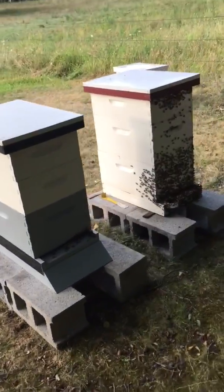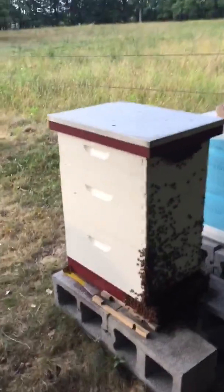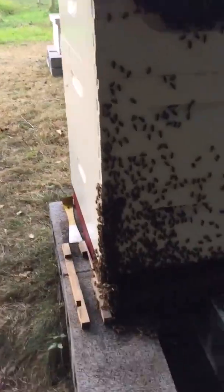Hello from Frogbond Farms. It's a nice hot Thursday and I wanted to give you a little lesson on some bee stuff. We got some bees out here on the hive — you can see they are doing what they call bearding.